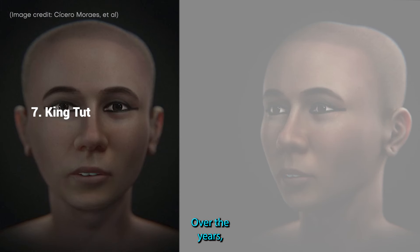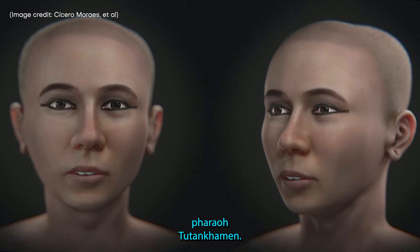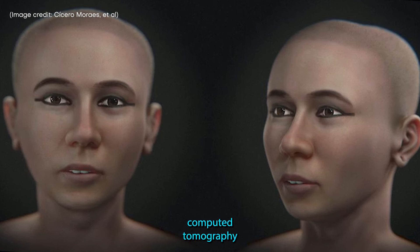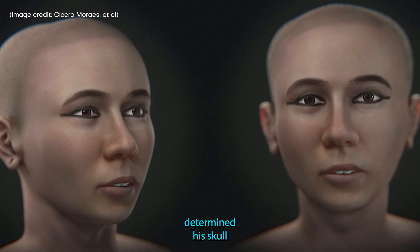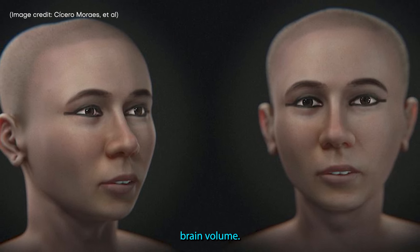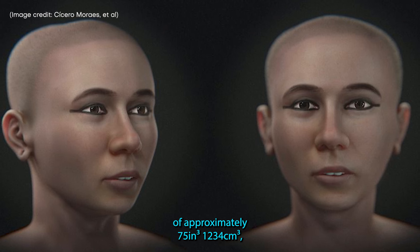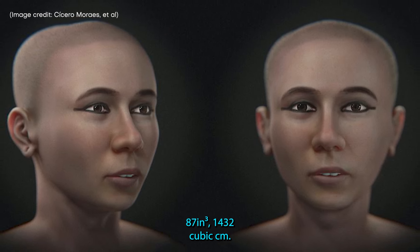7. King Tut. Over the years, several facial approximations have been made of the ancient Egyptian pharaoh Tutankhamun; however, the latest version offers new insight into the historical figure's unique facial features. Researchers used CT (computed tomography) scans as well as X-rays of the young king's skull, and through analysis they determined his skull was not only slightly longer than average, but that he also had an exceedingly large brain volume. The average man has a brain volume of approximately 75 cubic inches (1,234 cubic centimeters), but Tut's was 87 cubic inches (1,432 cubic cm).